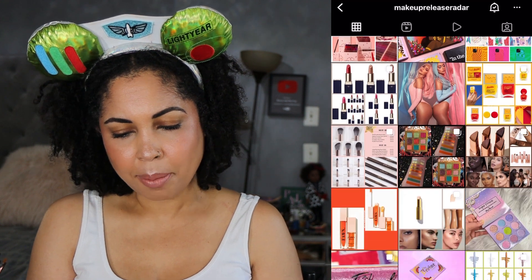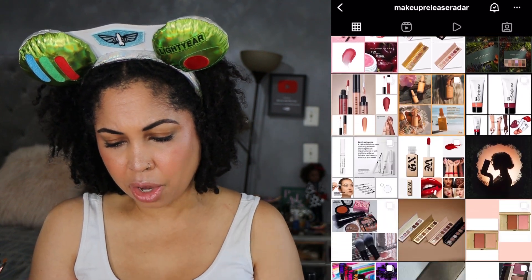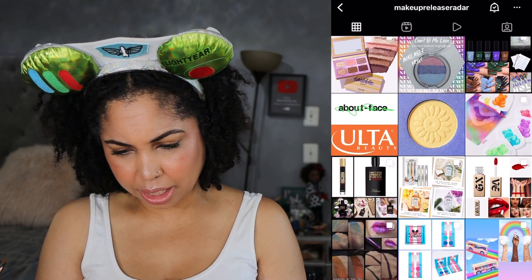As per usual, all of the makeup accounts that I follow will be listed in the description box. I always start with my girl Makeup Release Radar, so I'm going to scroll down and see where we left off last week. First we have a new shade from the new Nomad Cosmetics palette — it seems like bees might be in the theme. I believe this palette is going to be released towards the end of June. Let me know if you have any guesses about the destination.